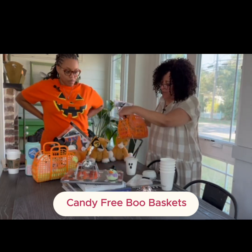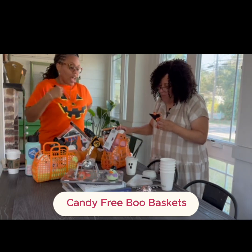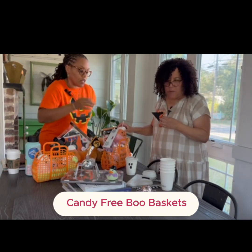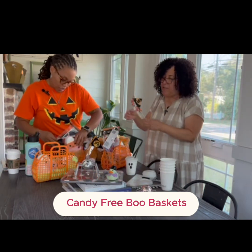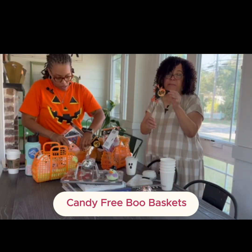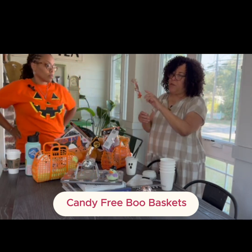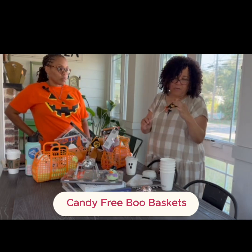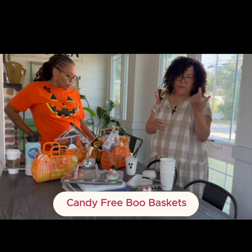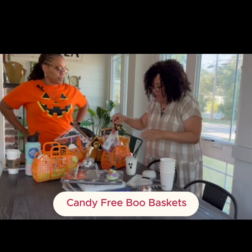These cute little bags are on Amazon, and this is a little basket from the Dollar Spot. These are Dollar Tree finds — you can just fill them with all kinds of little things. Here's a little banner I made: it's just a barbecue skewer with a little triangle, letter stickers that say 'BOO,' and a little curling ribbon. Super easy but really fun to put in there.